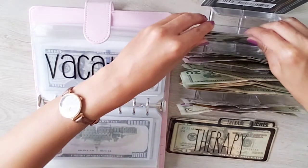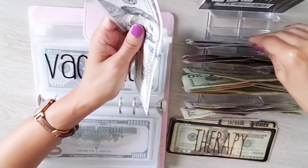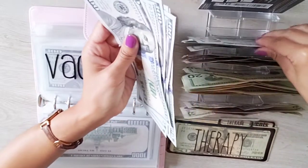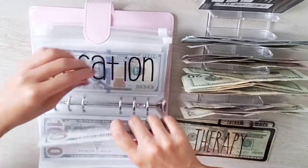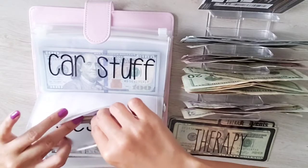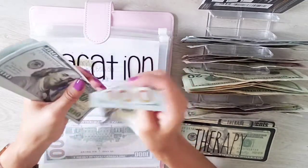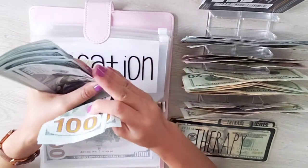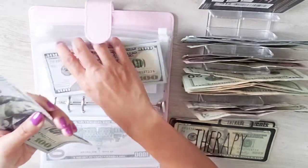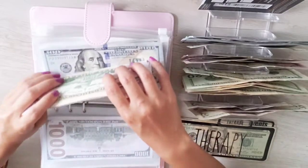I'm grabbing the bills and counting them in. Adding the $600 to what I currently have — counting the total: ten hundreds is $1,000, plus six more is $1,600, and fifty is $1,650. Vacation envelope confirmed at $1,650.